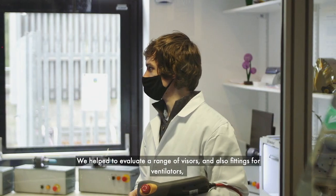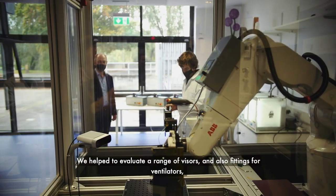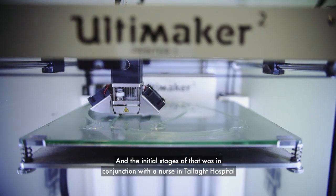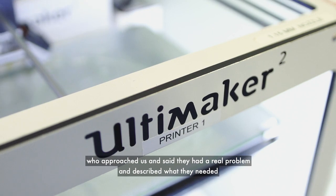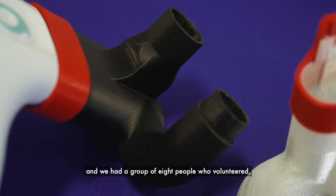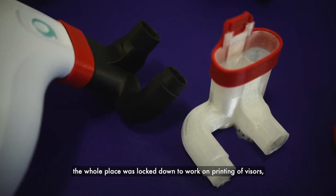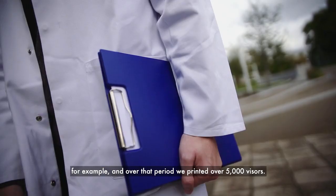We helped to evaluate a range of visors, and also fittings for ventilators and other protective equipment for frontline staff. The initial stages of that were in conjunction with a nurse at Talla Hospital who approached us and said we have a real problem. A group of eight volunteers, including many of my colleagues, came in when the whole place was locked down to work on printing visors, and over that period we printed over 5,000 visors.